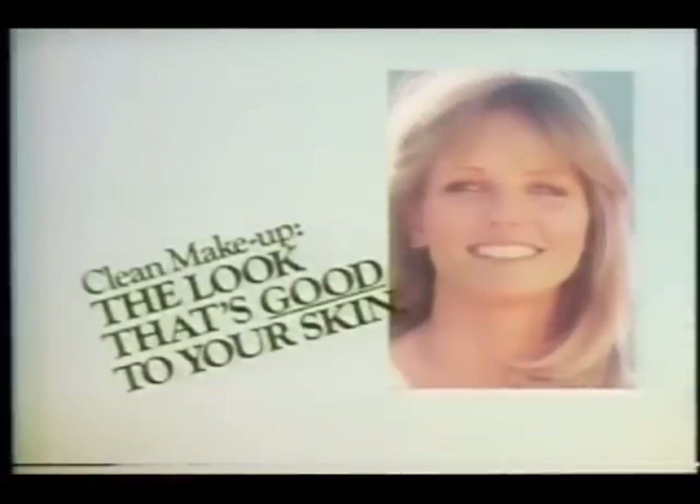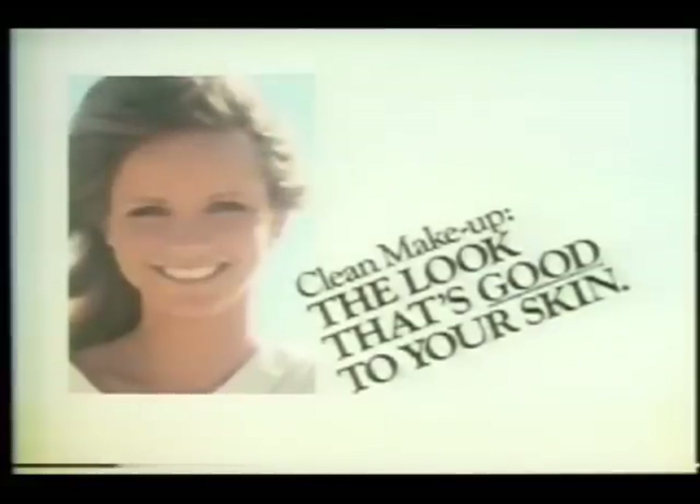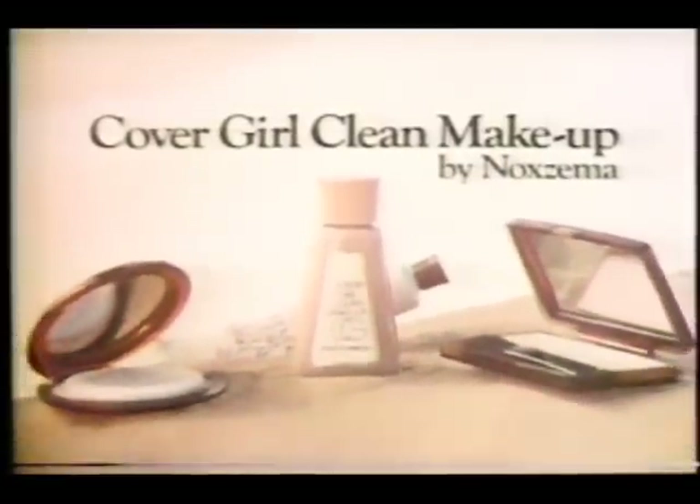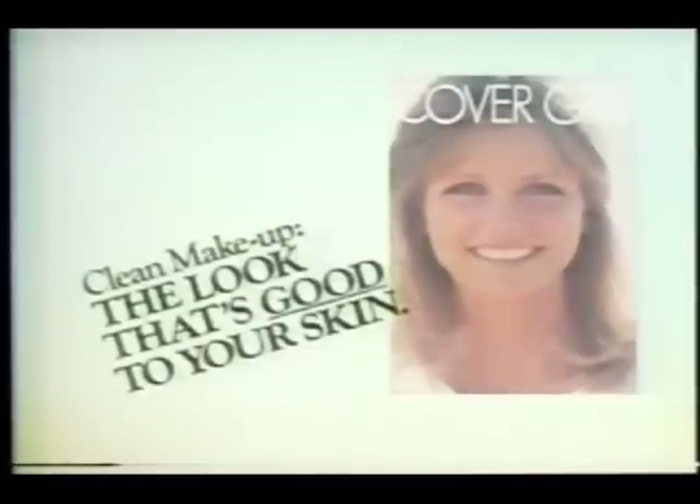This is the look. Clean makeup — the look that's good to your skin. The CoverGirl look. Clean makeup, the look that's good to your skin. With CoverGirl, you'll look natural, healthy — and it's the only makeup with clean Noxzema ingredients. The look is pure CoverGirl; the clean is pure Noxzema. The CoverGirl clean makeup by Noxzema. Clean makeup — the look that's good to your skin.